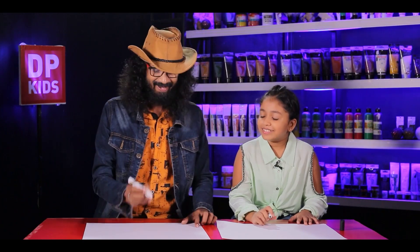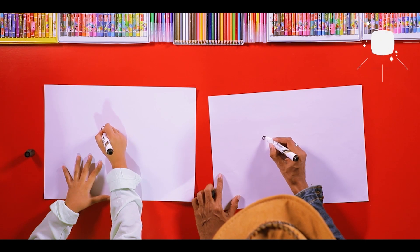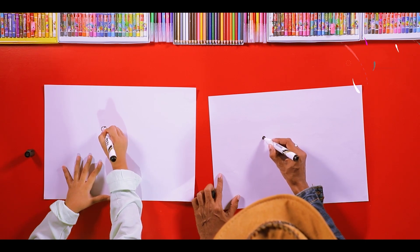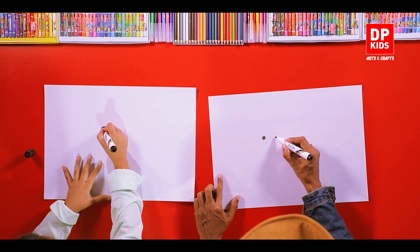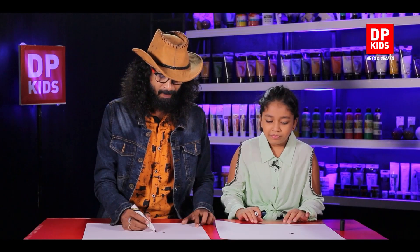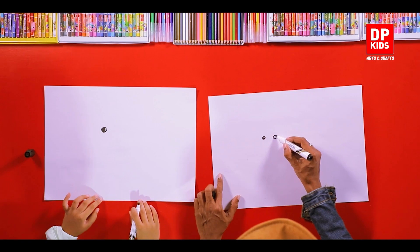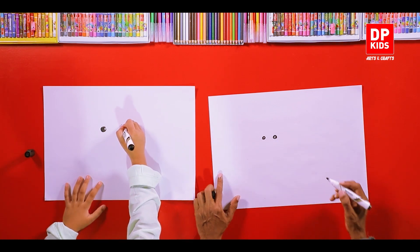We'll draw the eyes first — like this. A tiny circle with a bit of darkness on the outside. Then another circle — watch me very carefully. A tiny circle, just like this. There we go!